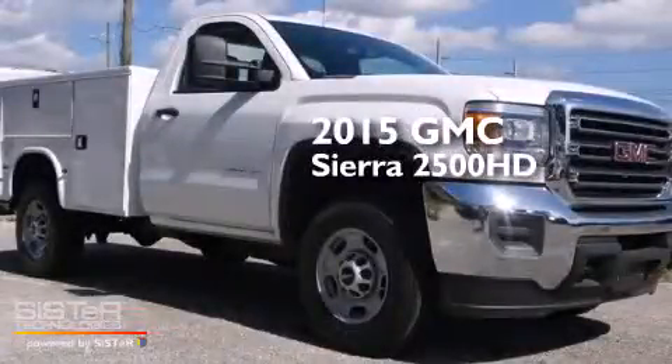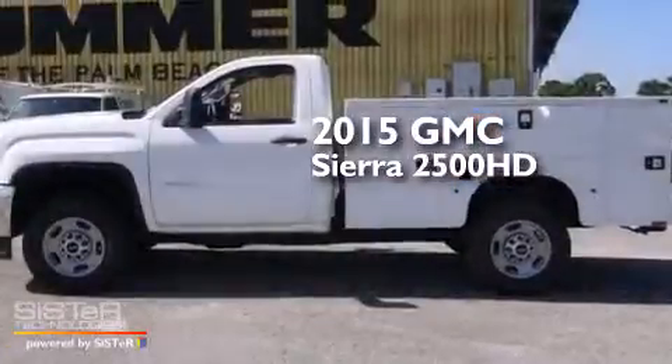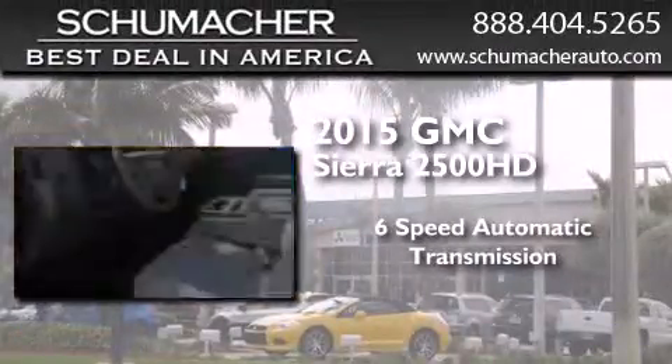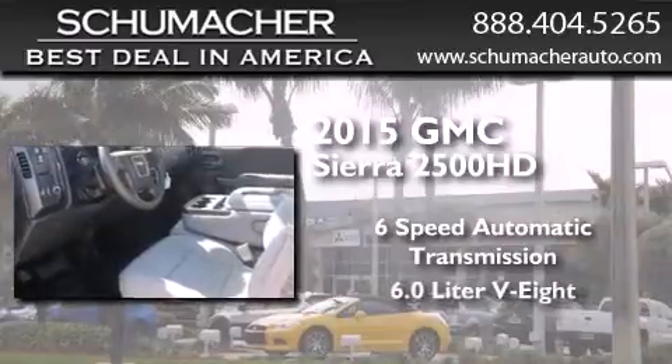This is a brand new 2015 GMC Sierra 2500 HD. This truck has a 6-speed automatic transmission and a 6.0-liter V8.